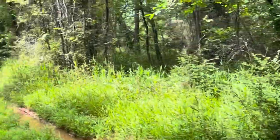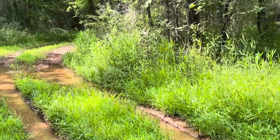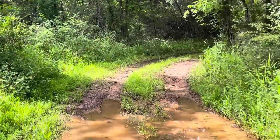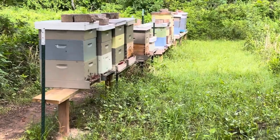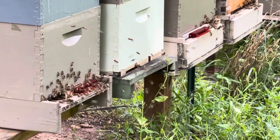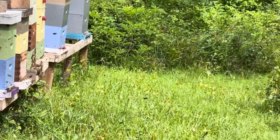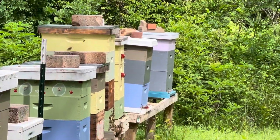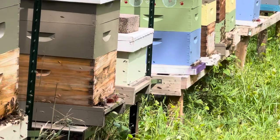We'll walk down back to the main yard and I'll show you what they're up to. You can tell they're really, really busy working right now. Lots of nectar coming in.